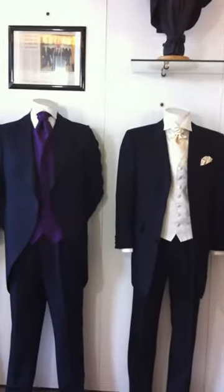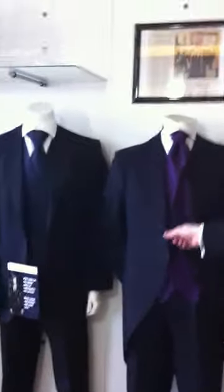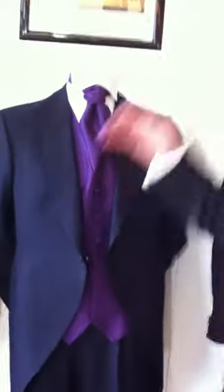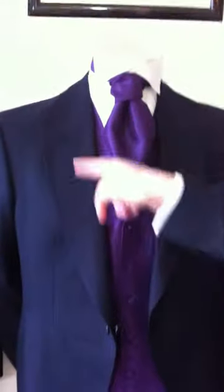We'll just move this guy to the side for a moment and show you the navy tail coat, which is a heavier style than the black. It's a herringbone — a very subtle stripe that you might not be able to make out on camera — but it is equally popular. It comes with a matching trousers; you can also wear it with a stripe trousers, but generally speaking this would be worn with the matching trousers. Here you see it with a purple cravat as opposed to a tie, which was on the previous mannequin.